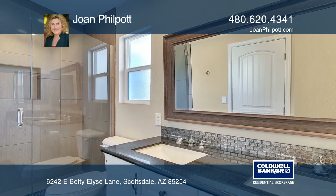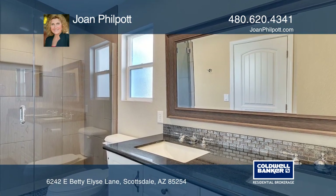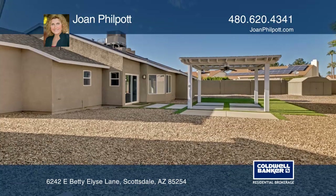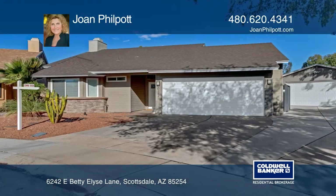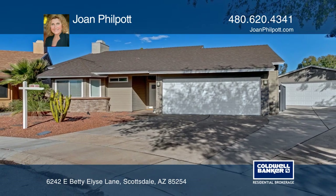Venture out to the backyard with a paved walkway leading to the pergola with a ceiling fan. Find out how you can get the keys to your new home by contacting Joan Philpott.